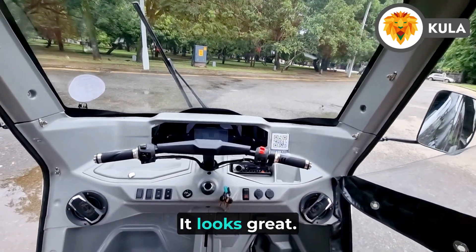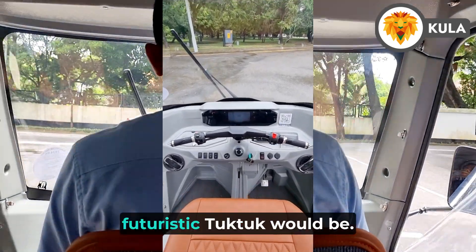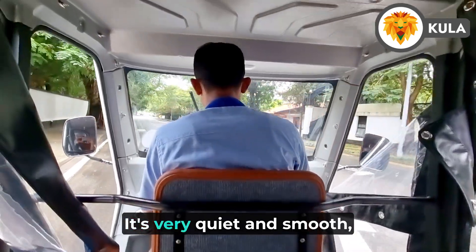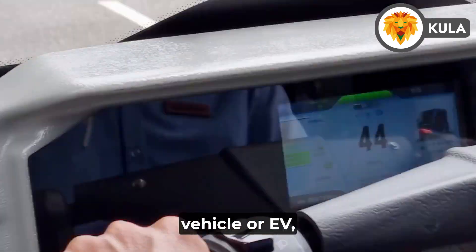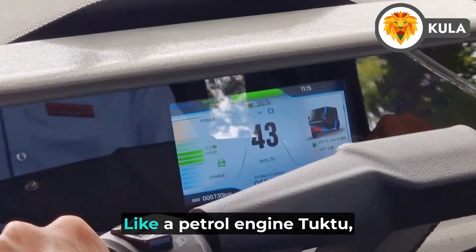First impressions — it looks great. It's more than just a re-imagination of what a futuristic tuk-tuk would be; it's a great piece of industrial design. It's very quiet and smooth, just as expected from any other electric vehicle, with no rough starts or gear changes like a petrol engine.